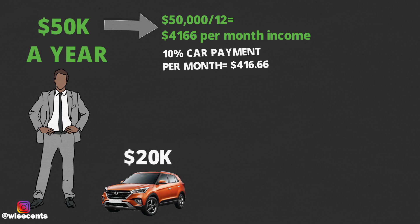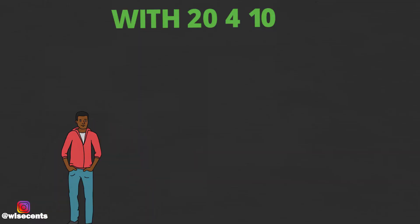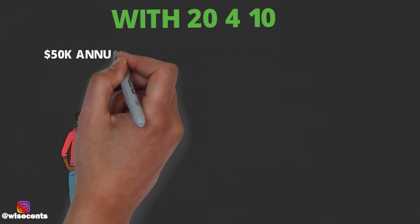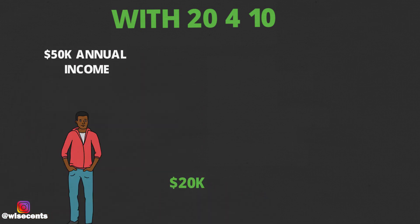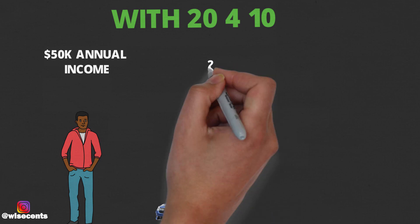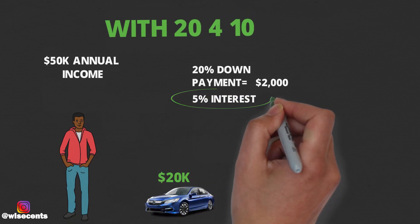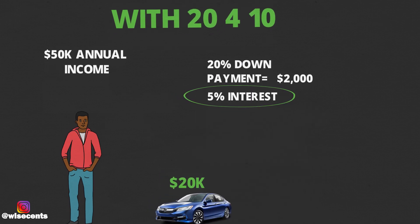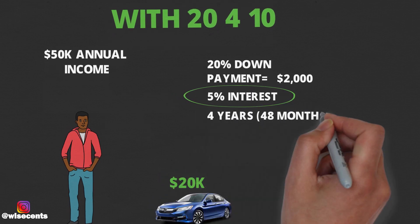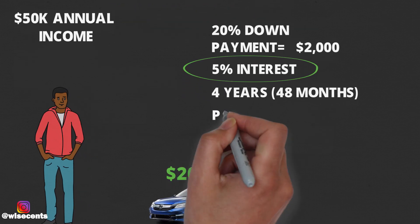I'm going to compare two people — one person who applies the 20-4-10 rule, and one person who does not. Let's start with the person who applies the rule. Someone with a $50,000 income wants to purchase a $20,000 car. That means a 20% down payment would be $2,000. Then at 5% interest — which depends on credit score, but keeping numbers simple — they're going to finance that over four years, which is 48 months, bringing the monthly payment to $415.